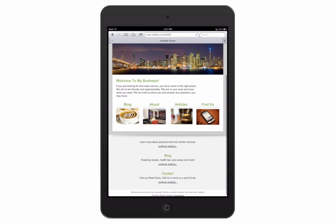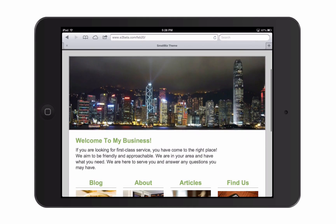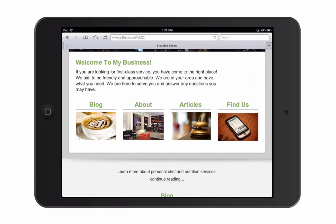Same thing on the iPad. When your customer pulls your site up on the iPad, everything looks great.